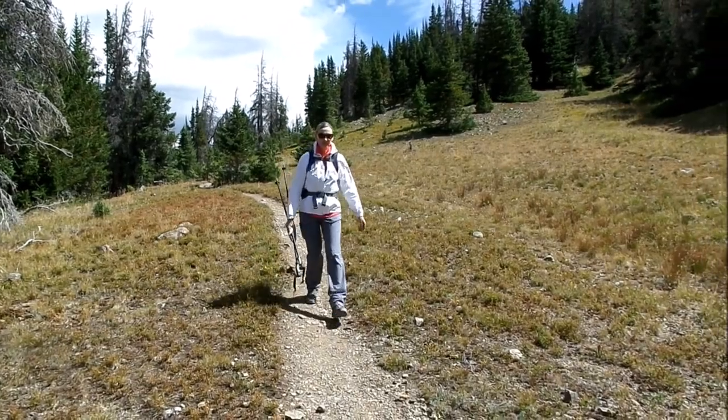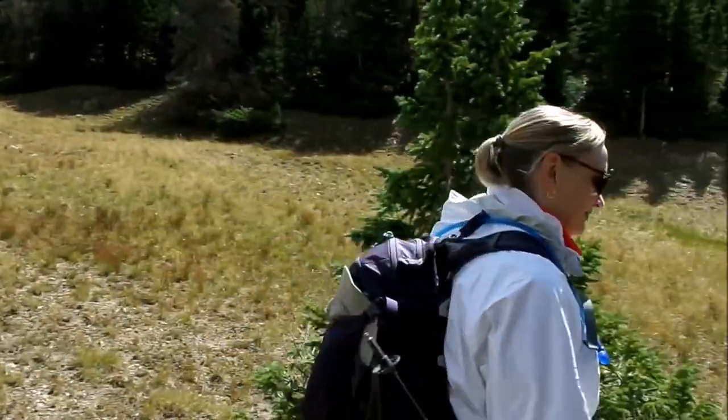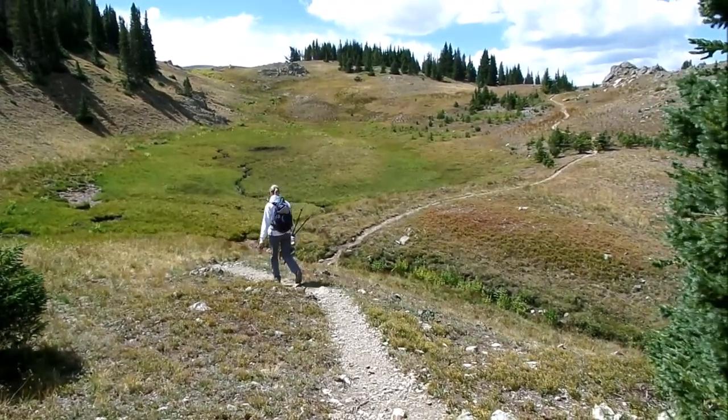The tundra trail finally gave way to woodlands — pines, spruce, and some marshes. This hike was rewarding for the variety of ecological zones that we traversed.